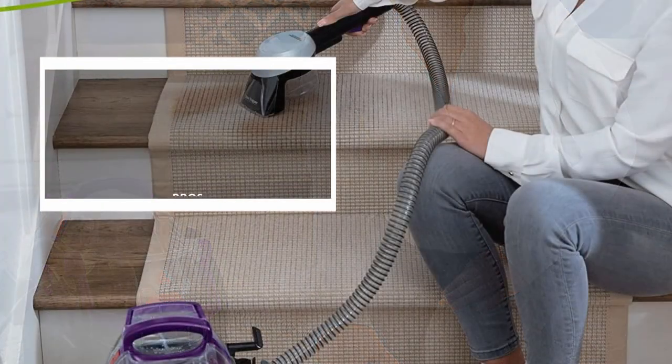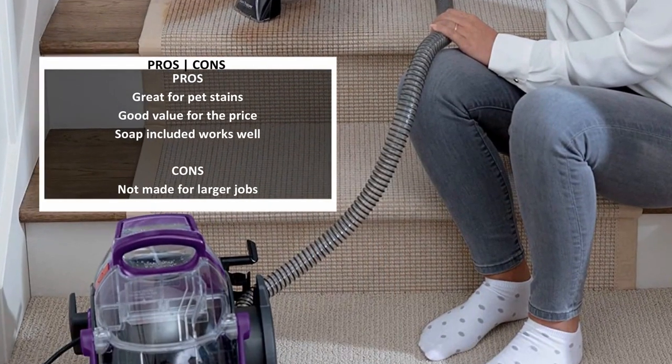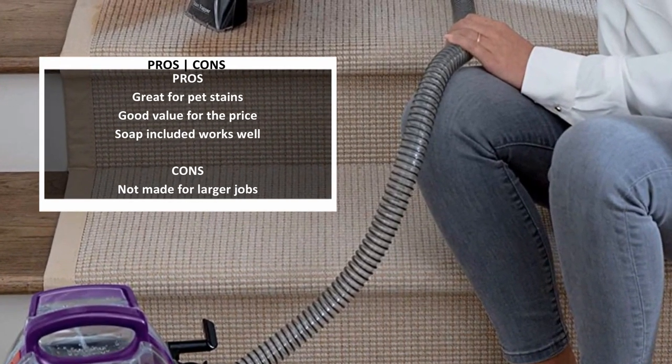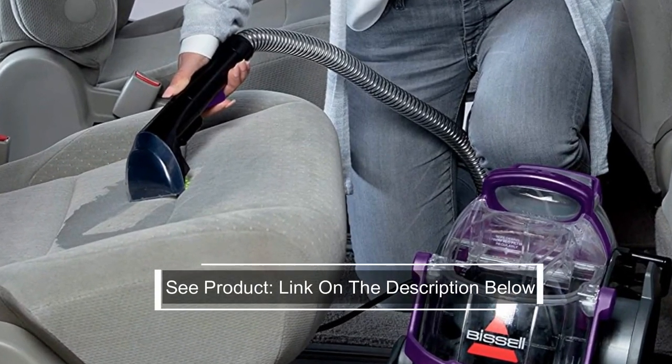It can pick up stains and spots and remove odors. Also, it can pick up deeply ingrained dirt. With all of the tools and other features, when finished, you get the cleanliness of a professional style clean for a lesser price.